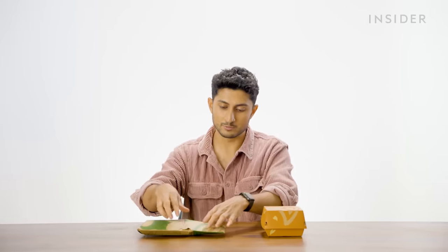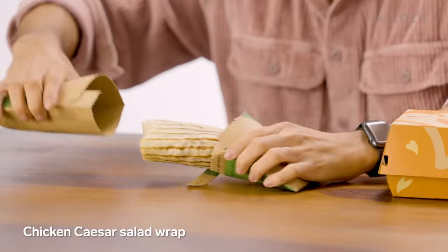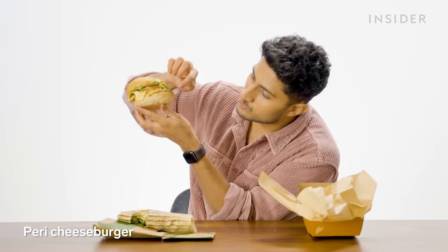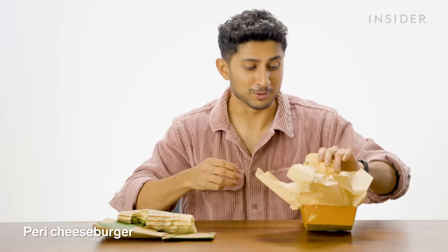We have a couple of exclusive burgers and wrap flavors of our own, starting with the chicken Caesar salad wrap. Next up is the Peri Cheeseburger, which also comes as a wrap or in pitta form. Look at the juices dripping off this thing.